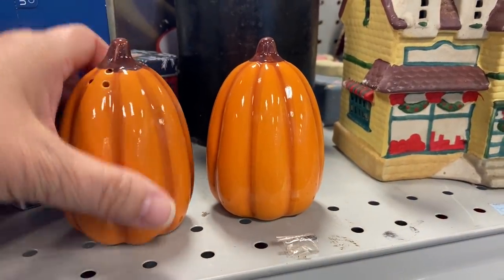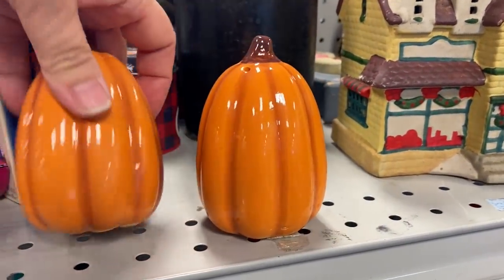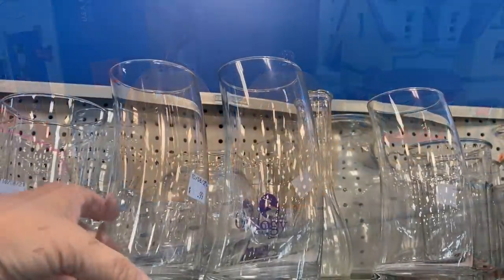These pumpkin salt and pepper shakers were new and in great condition. I thought that they would look great as a fall decor accent or on a tiered tray.